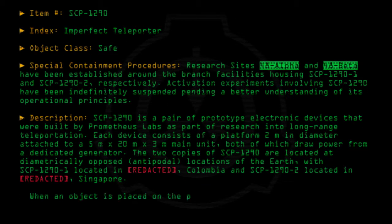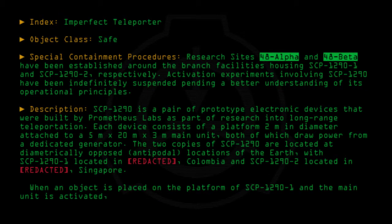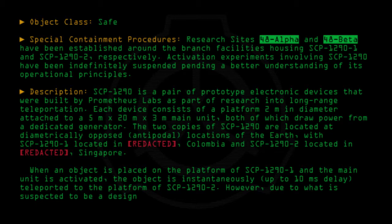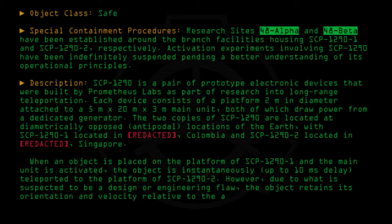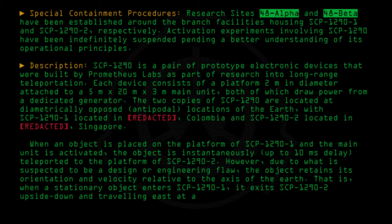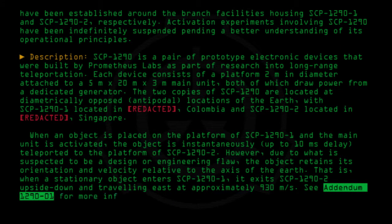When an object is placed on the platform of SCP-1290-1 and the main unit is activated, the object is instantaneously — up to 10 milliseconds delay — teleported to the platform of SCP-1290-2. However, due to what is suspected to be a design or engineering flaw, the object retains its orientation and velocity relative to the axis of the Earth. That is, when a stationary object enters SCP-1290-1, it exits SCP-1290-2 upside down and traveling east at approximately 930 meters per second. See Addendum 1290-01 for more information.